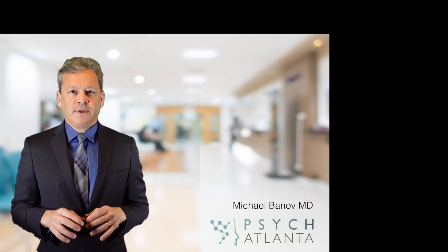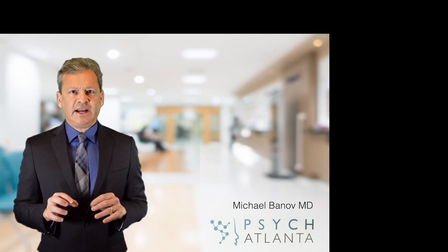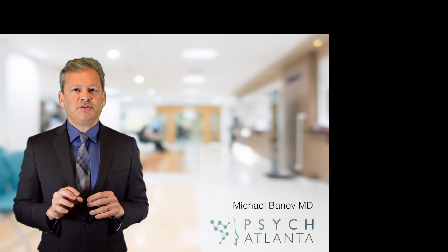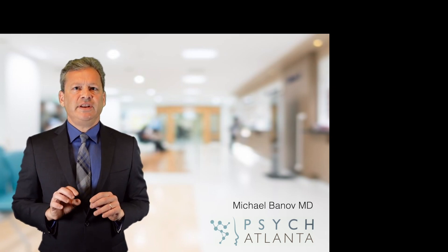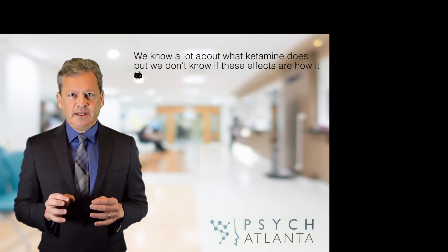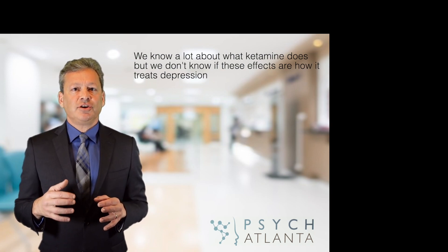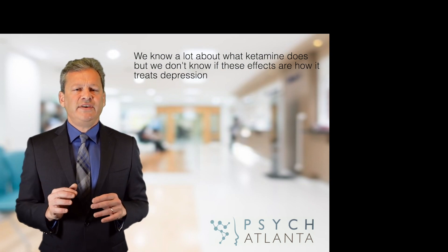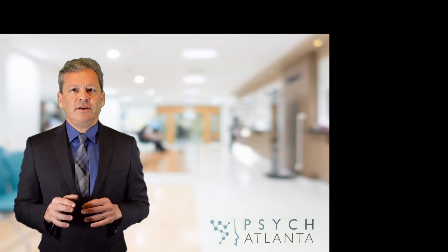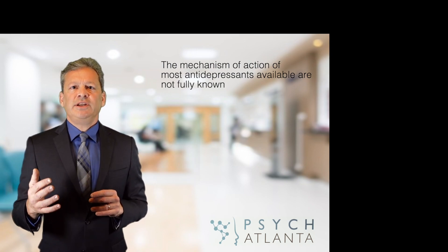How does ketamine work? This is a two-part video — part one: the biological mechanism of action. Ketamine most likely works not just by changing chemicals in the brain, but that's what we're going to focus on in this video. We have some pretty good ideas about the biological effects of ketamine, but unfortunately we don't know if these theories on the mechanism of action are correct or fully explain all the benefits seen from ketamine therapy. But that's true for many treatments in medicine.